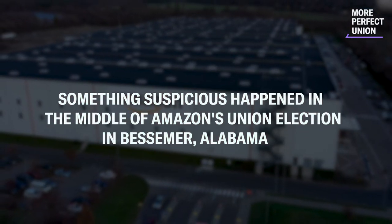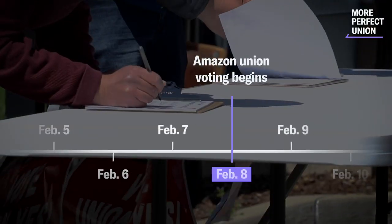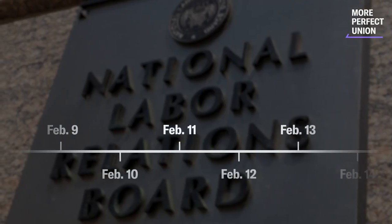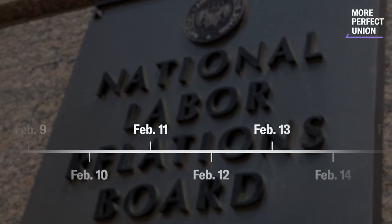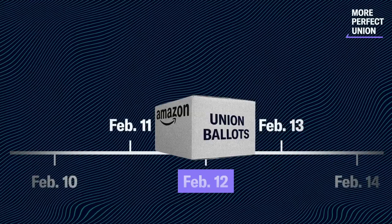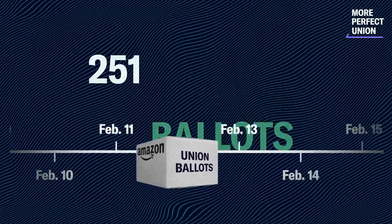Something suspicious happened in the middle of Amazon's union election in Bessemer, Alabama. For most of the two-month election, mail ballots trickled in each day to the National Labor Relations Board, a few dozen at a time. But all of a sudden, on February 12, a huge batch of 251 ballots arrived at the NLRB office in Birmingham.